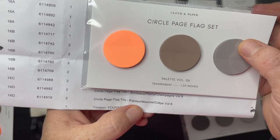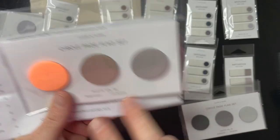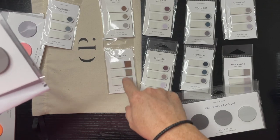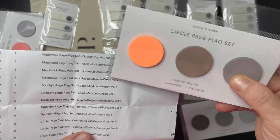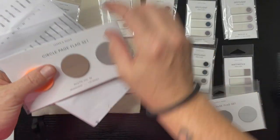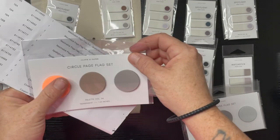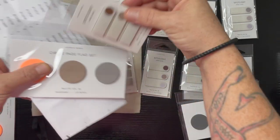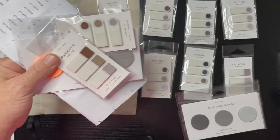Number six has Papaya, Moscow, and Crepe — I have these two. Which one is this — number two? Moscow, Crepe, and Saddle — I actually have all three of these. So I'd take Saddle and put it here, then I would have this entire set, and I would use it for Victor.